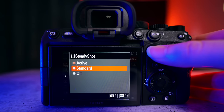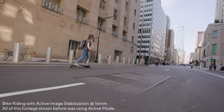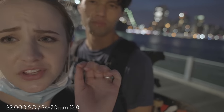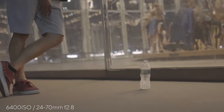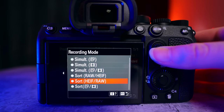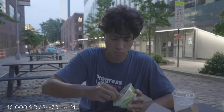We have 5-axis in-body stabilization, and now we have the active mode of stabilization — which we've seen in the ZV-1 — that you can turn on and off for extra stabilization when you need it. The A7S III still shoots photo, even though that's not necessarily its strong suit at 12 megapixels. You have an ISO range from 80 to 102,400, expandable from 40 to 409,600. You now have the 10-bit HEIF still format, so JPEG 8-bit, HEIF 10-bit, plus RAW. You have continuous shooting up to 10 frames per second, and I shot pictures with John at night to show off the low-light capabilities — it's just kind of crazy.